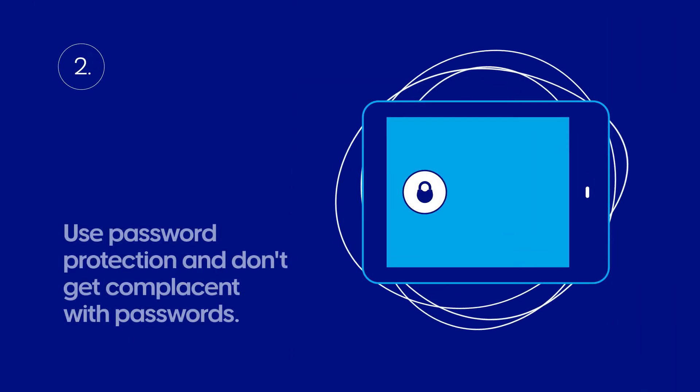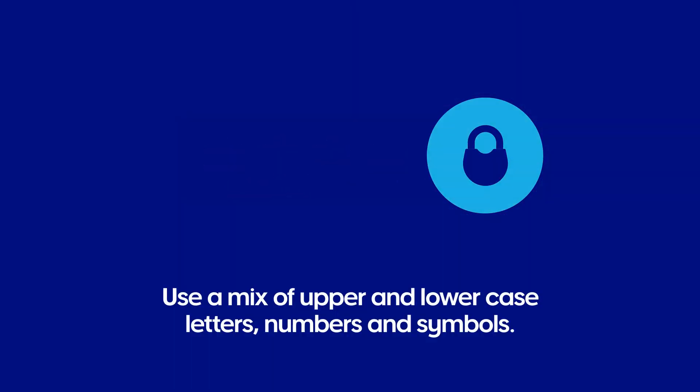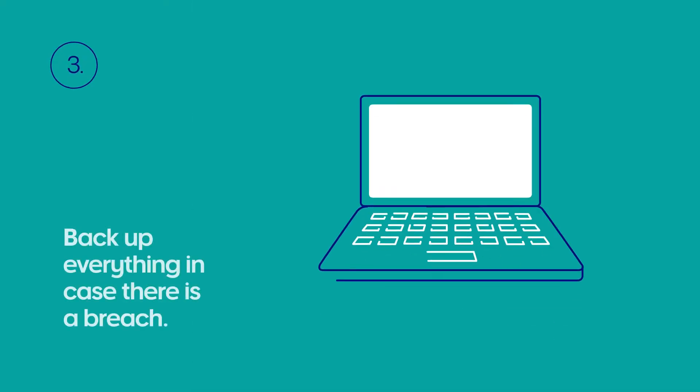Use password protection and don't get complacent with your passwords. Use a mix of upper and lowercase letters, numbers and symbols. Password managers like Dashlane and LastPass help manage all your passwords and logins online. In case there is a security breach, make sure you back up all of your data to an external device.